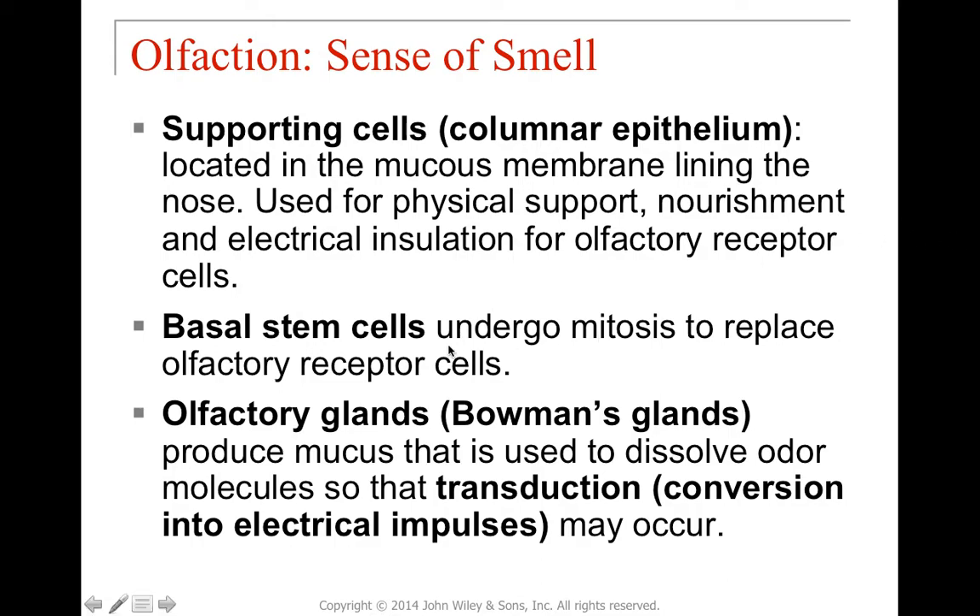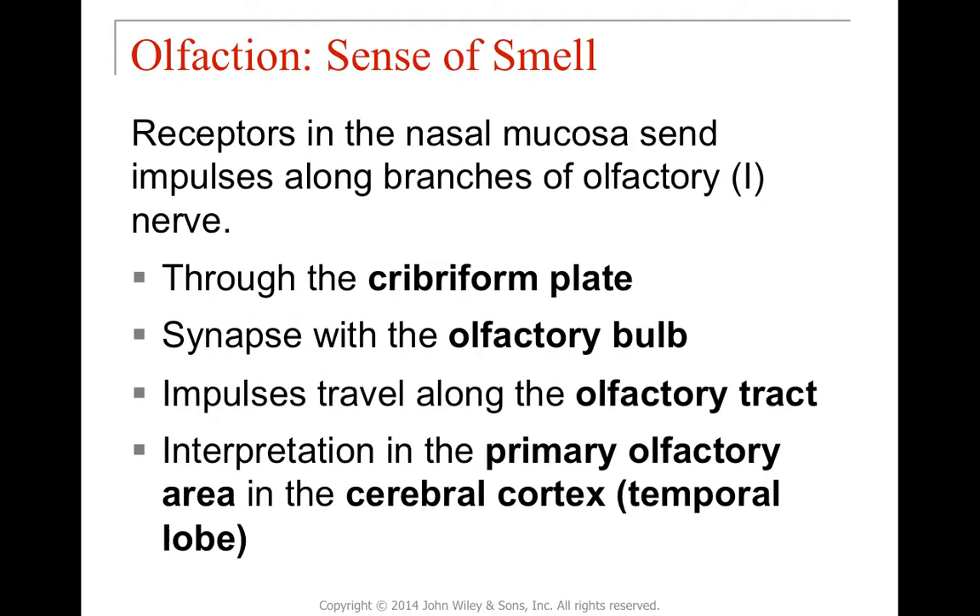Olfactory transduction is when we take an odorant molecule and convert it into an electrical impulse by binding it to an olfactory receptor protein. Basal stem cells replace olfactory receptor cells after damage. Olfactory glands are involved in mucus production so odorant molecules can dissolve and initiate transduction. These receptor axons send impulses along the olfactory nerve, traveling through the cribriform plate, synapsing in the olfactory bulb, and then traveling along the olfactory tract to reach regions of the brain for interpretation.